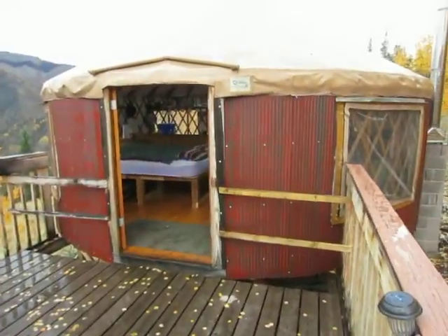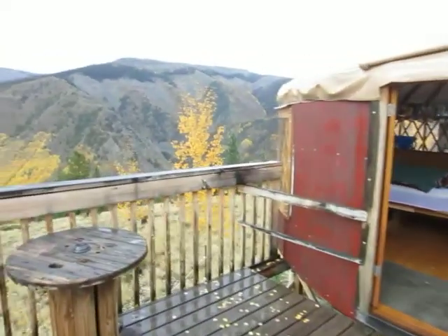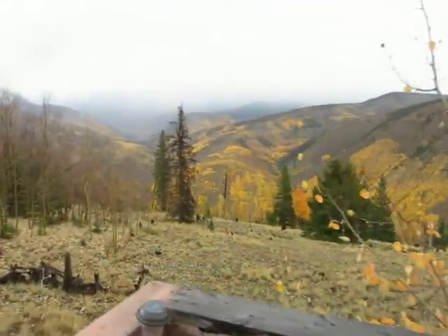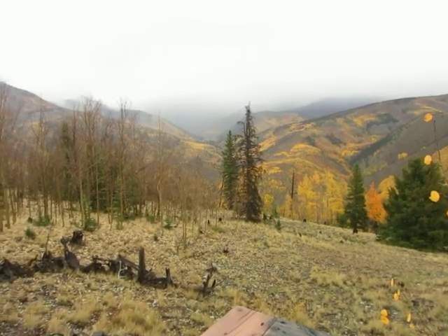Here's the front door of the yurt. There's another video on the site with the inside tour. There's the panorama though — it's awesome. Come and check us out, thanks for watching.